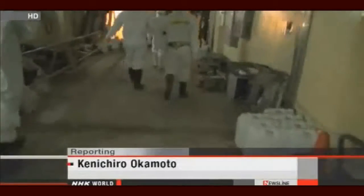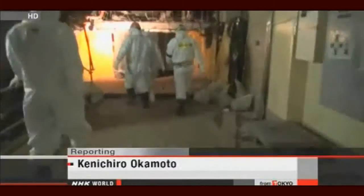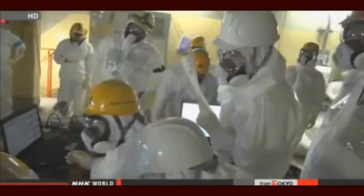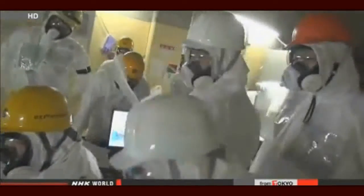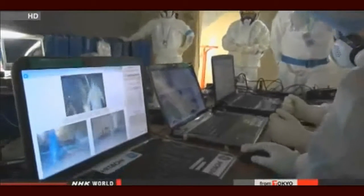Managers of Fukushima Daiichi need to find out where radioactive water is coming from in order to proceed with the decommissioning process. But they are facing an uphill battle, one that underscores the difficulties presented by the nuclear crisis. Kenichiro Okamoto, NHK World.